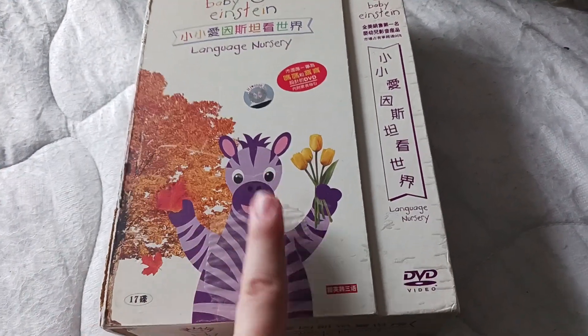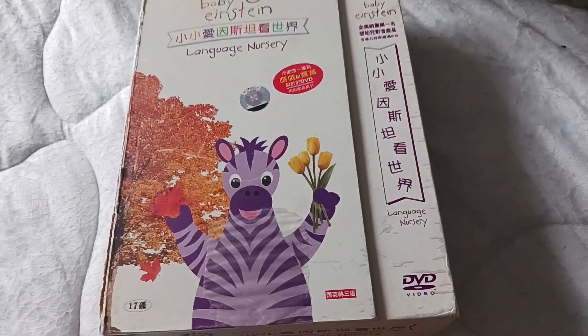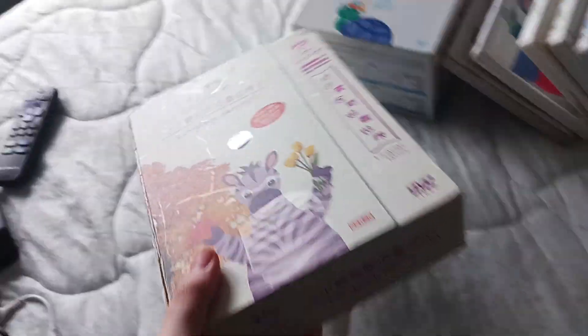I also forgot to mention: some of the 'Look at the Seasons' bonus features in Baby Monet don't work — they just skip. Anyway, on to the DVDs that are actually real.